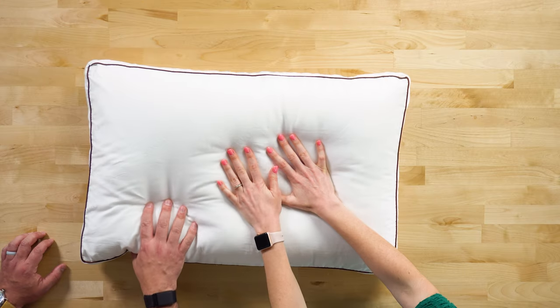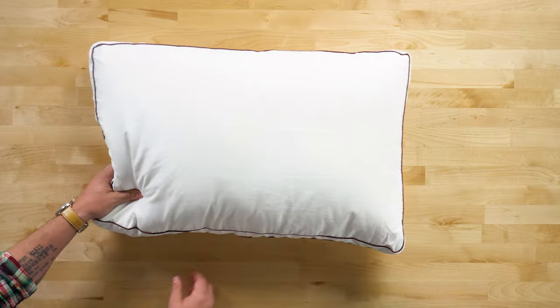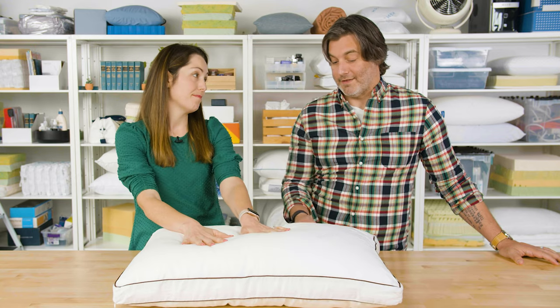Side sleepers usually need a pillow that can comfortably sit between the shoulder and head and provide a good amount of loft, so it keeps your spine nice and aligned. We like the Sattva pillow for its durability and breathability. This is a wonderful option.